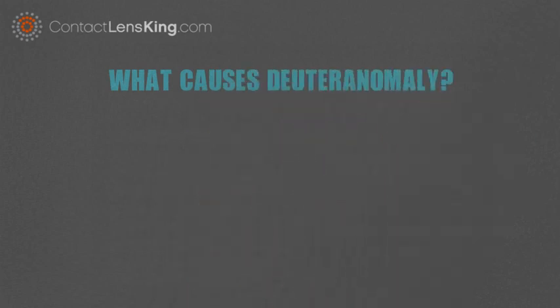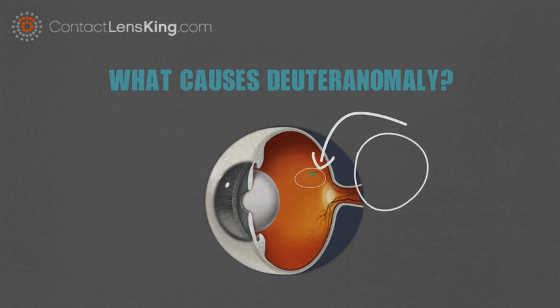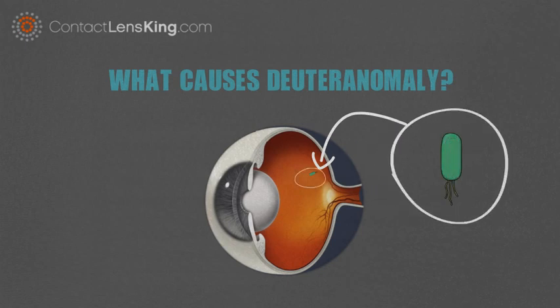What causes deuteranomaly? Deuteranomaly is caused by defective photoreceptor cone cells, responsible for processing medium wavelengths of light. These specific photoreceptor cells interpret the color green along with its various hues.